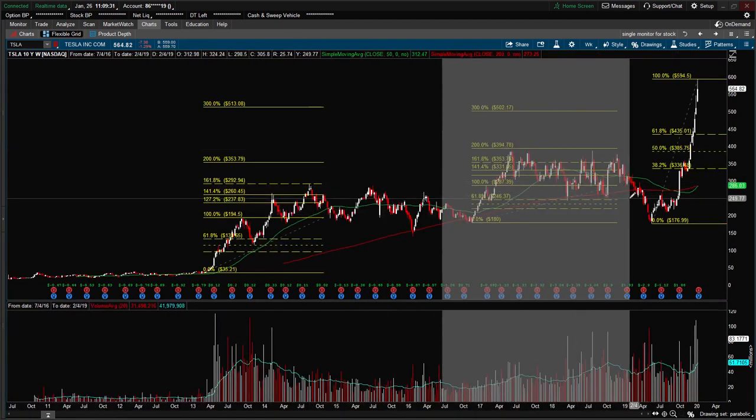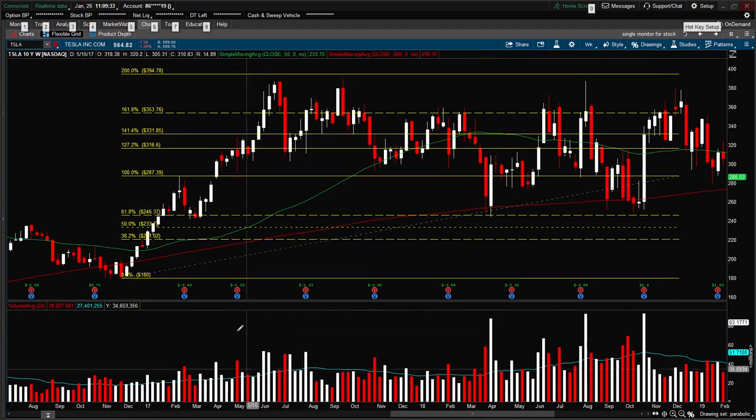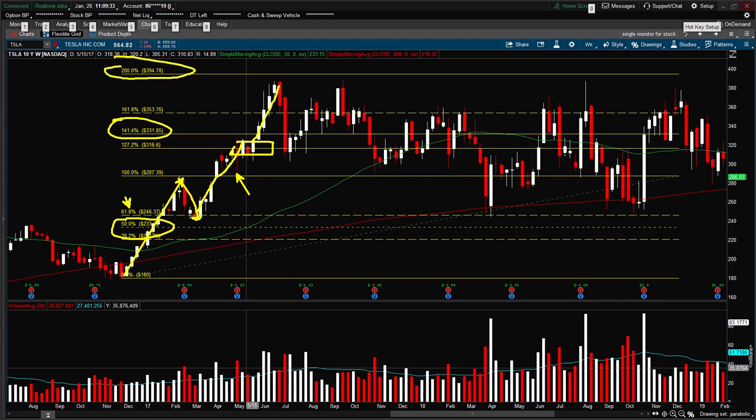Looking at the second parabolic move back in 2017, I used the Fibonacci retracement on this swing. This time it did not pull back to the 50% as the previous one, but it did pull below the 61.8. Then it pushed up and broke out, getting close to the 141 extension. You can see this liquidation break, then it consolidated a little and pushed up, almost reaching the 200% extension before pulling back once again.